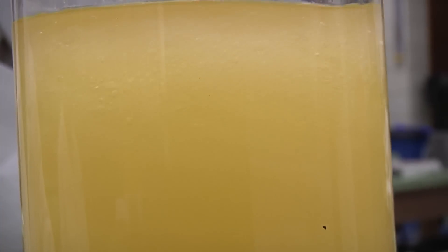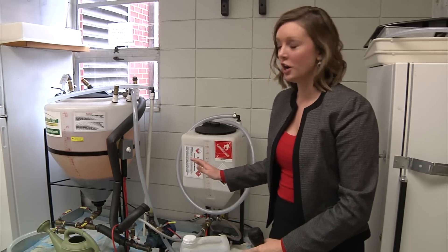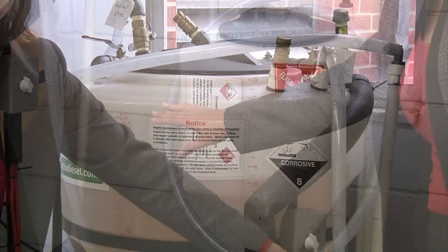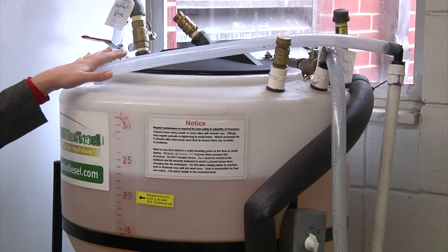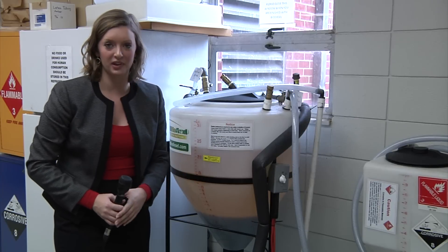But these tiny beakers aren't where all of the fuel is made. This is where the bigger batches of biodiesel are made. First, lye and methanol are mixed and run through the tube into the bigger container of hot oil. This causes the reaction to occur and the glycerin and biodiesel to separate.